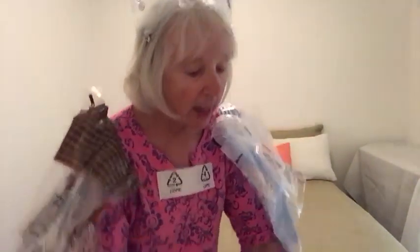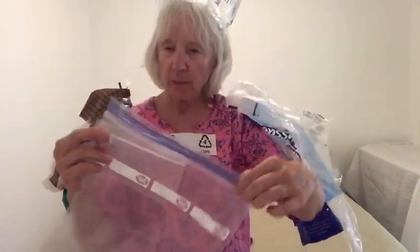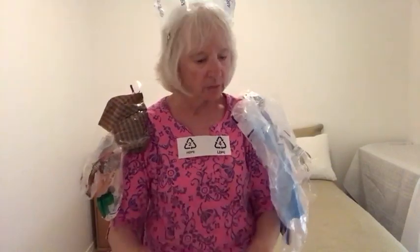I was happy to notice that Ziploc bags and sandwich bags can be recycled — even though they have this hard plastic piece, the whole thing can go in to be recycled. Now saran wrap and handy wrap cannot be recycled; those are not the right kind of plastic.